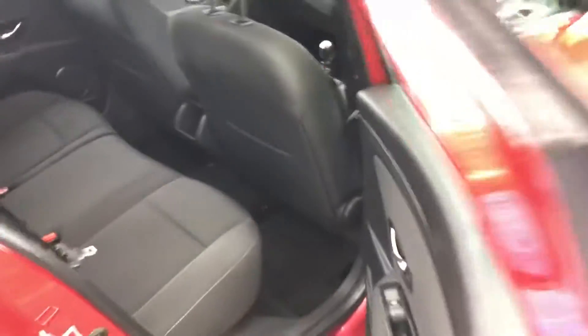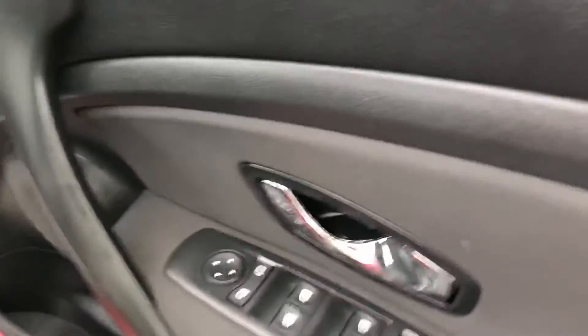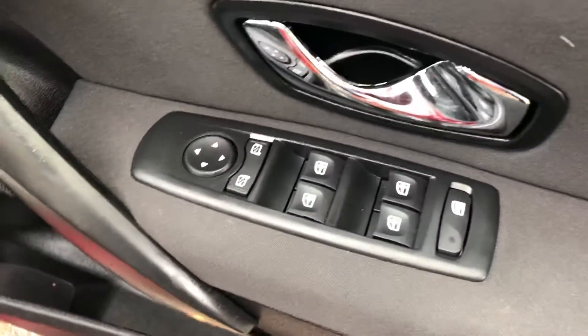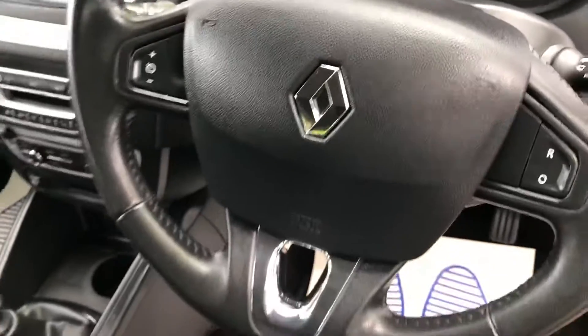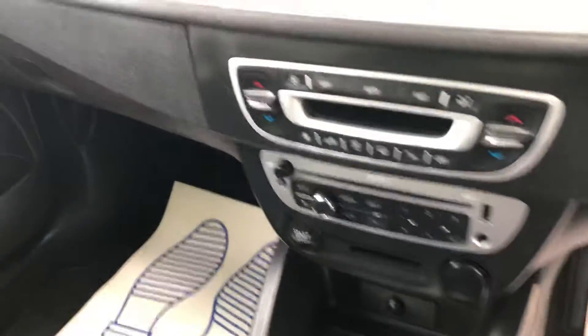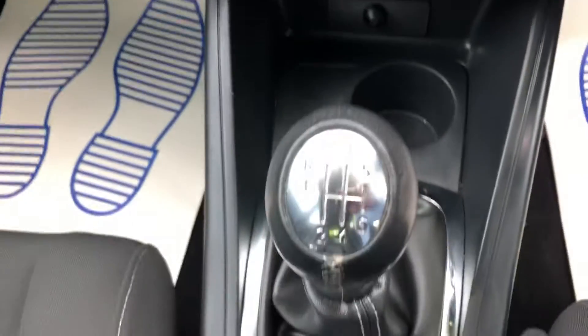Great back seats as you can see. All the standard features that you'd expect: electric windows all around, electric mirrors, automatic headlights, and a multi-function steering wheel. There's the sat-nav screen in the middle of the display — nice and clean as you can see.